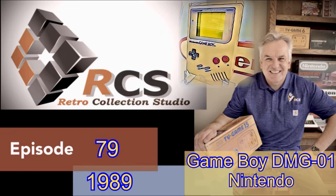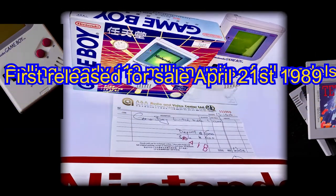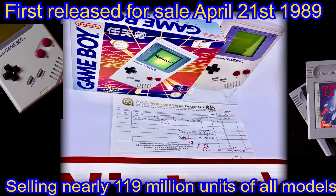Given the early production code of DMG-01, which represented the name Dot Matrix Game, the first model, the code followed the system into full production. Being first offered for sale in early 1989, the Game Boy lineup would go on to sell nearly 119 million units worldwide in its lifetime.